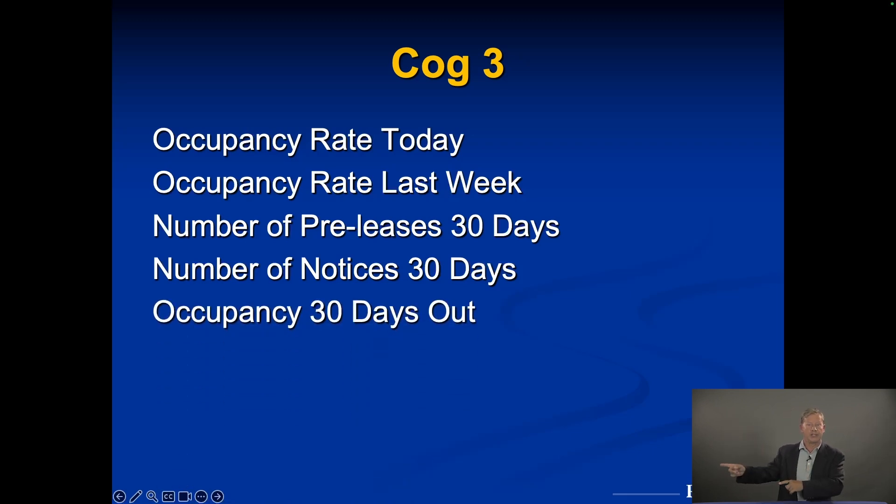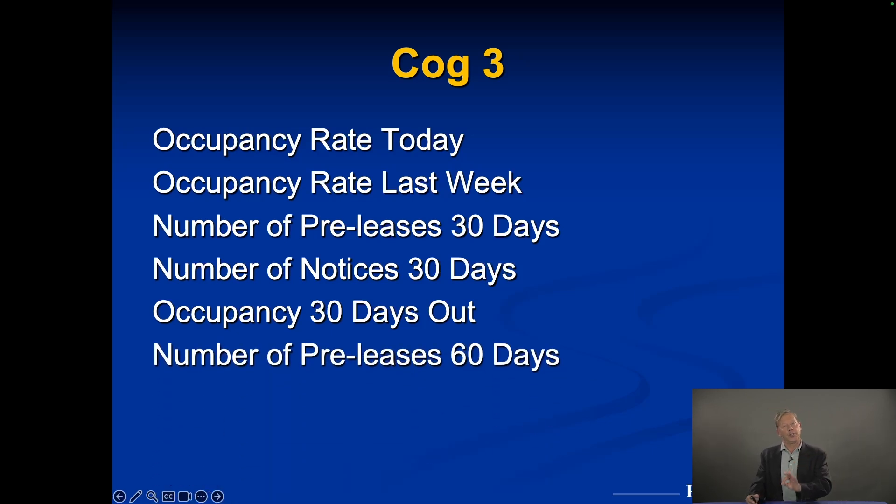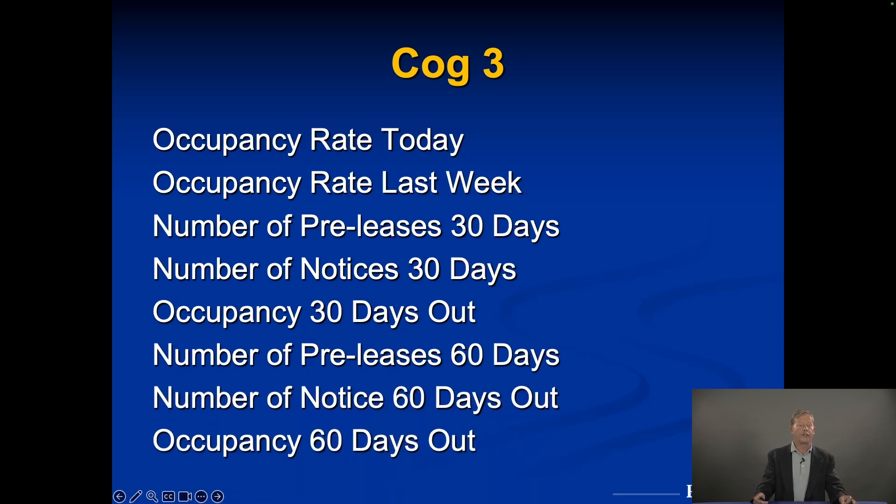Knowing pre-leases and notices, we can see projected occupancy 30 days out. If we're at 93% today but the 30-day projection shows 89%, there are far more notices than pre-leases coming in — so why, and what's going on? More importantly, this gives us 30 days to fix it. When we get the profit and loss statement, that's not the time to say 'what happened.' We say 'what's happening' on Monday and fix it. We also do this for 60 days out — pre-leases and notices — giving us a full 60 days to rectify any problem.